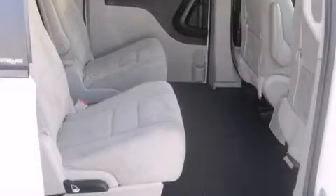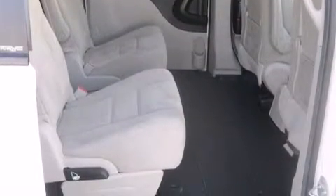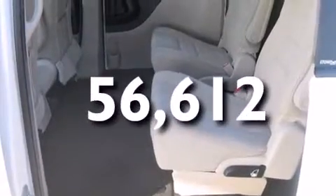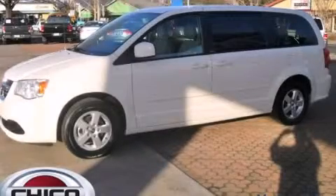Additional features include full power accessories, a rear window defroster, an anti-lock braking system, a rear spoiler, and this vehicle has less than 57,000 miles. Call now to find out how you can own this breathtaking vehicle.